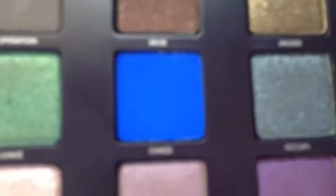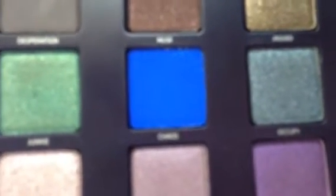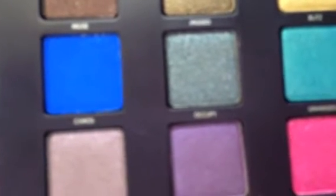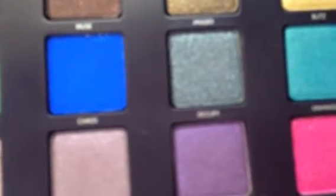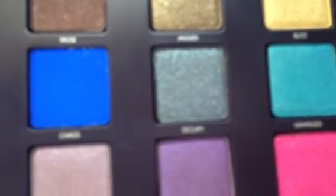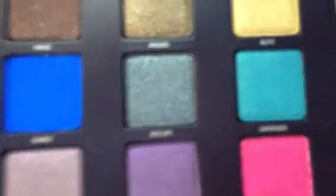The next row starts with Junkie, a dark green blue with gold shimmer. Then Chaos, a vibrant royal blue with very subtle shimmer. Then Unhinged, an electric turquoise blue metallic. Then Occupy, a dark gray blue metallic. And Black Market, a dark charcoal black with a matte satin finish.